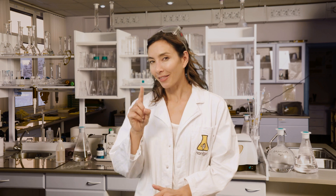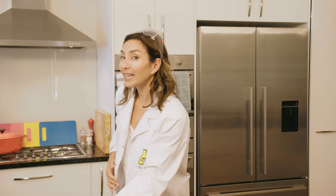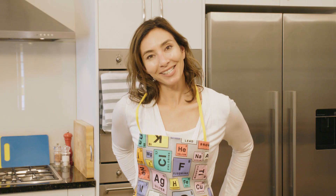Hi, I'm Dr. Michelle Dickinson and I'm a nanotechnologist and this is science. The thing is, this is science too. You don't actually need a fancy lab or even a fancy lab coat to be a scientist. All you need is an apron, a kitchen and a dash of curiosity.